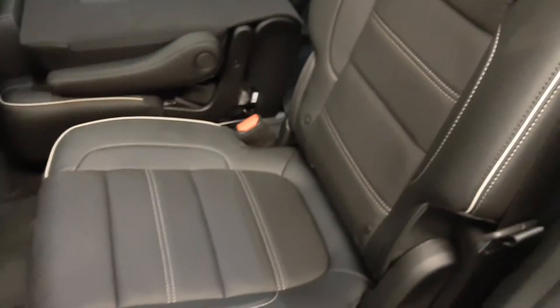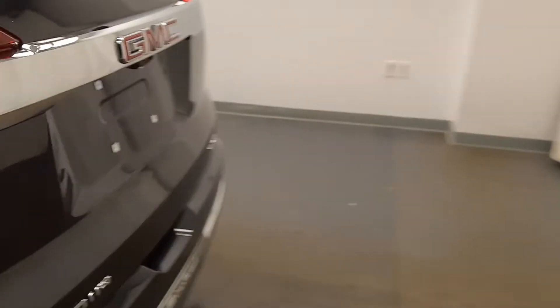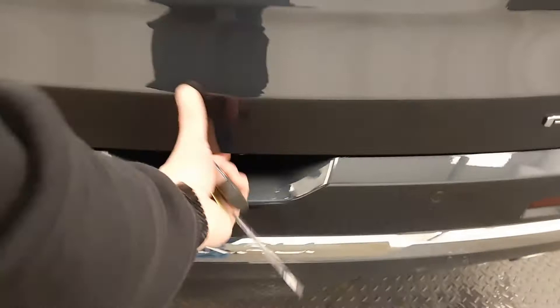Second row has two captain's chairs. Back seats fold down. In the third row, two seats. Let's take a look at the cargo area — got a nice protective package on it, and those seats also fold down.